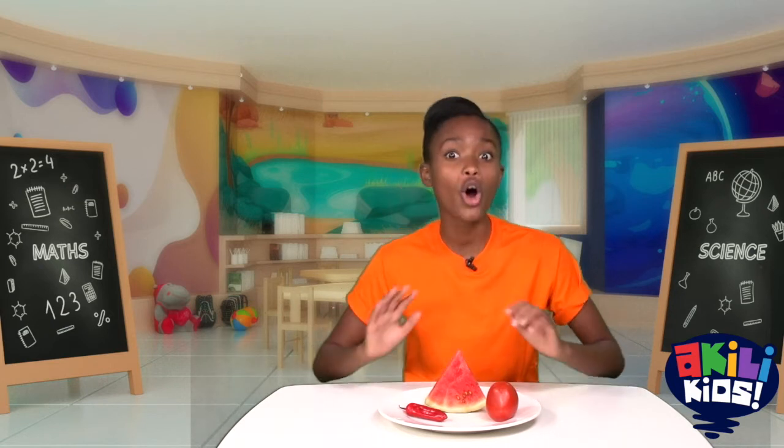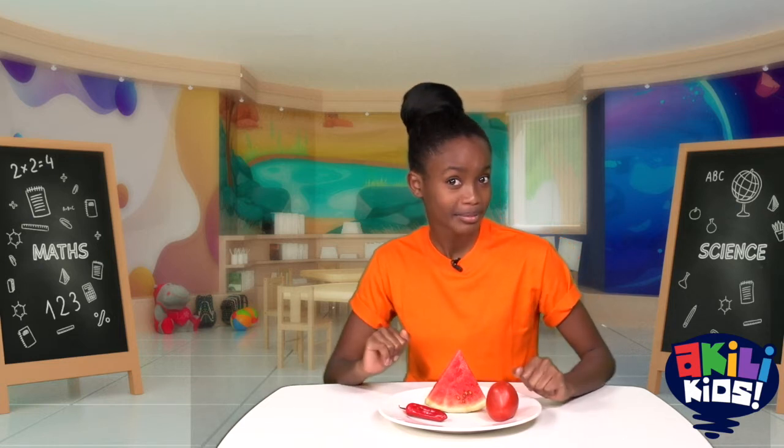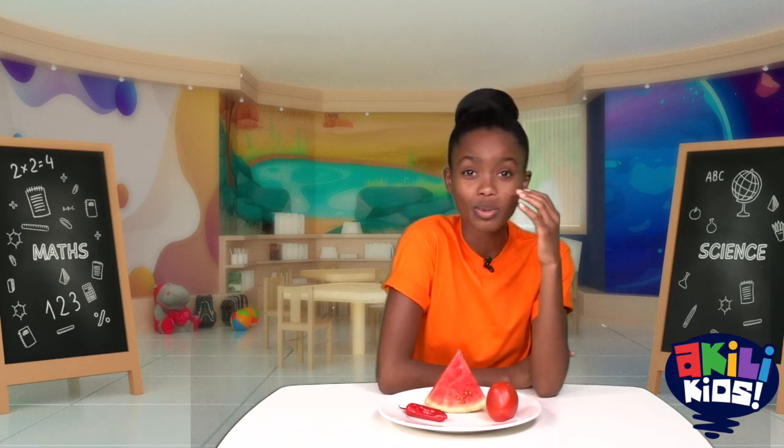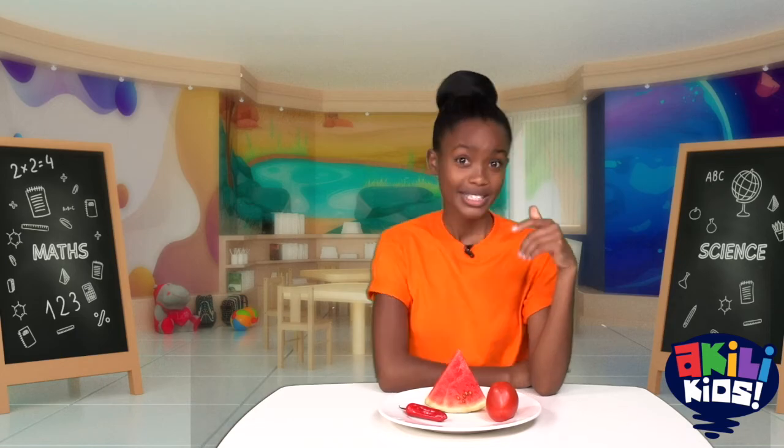They are all... that's right, they're all the same color. They are all red and they are all from plants. When I come back, can we talk more about what makes them different? See you soon!